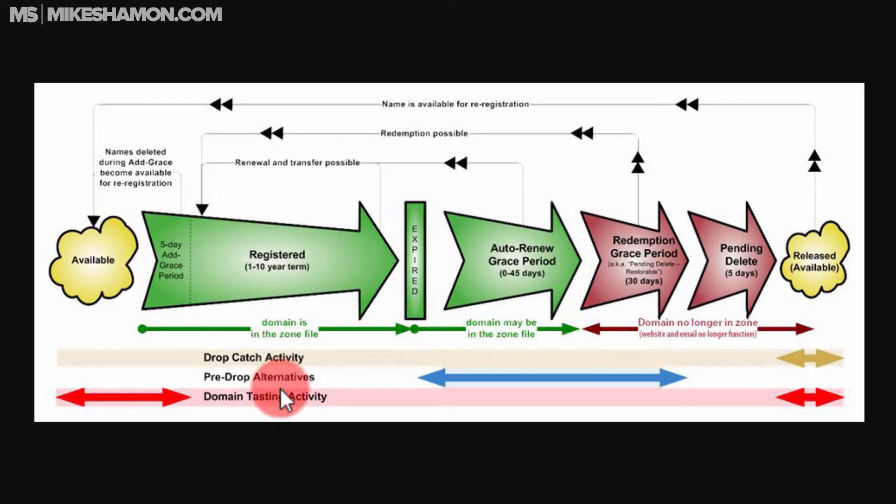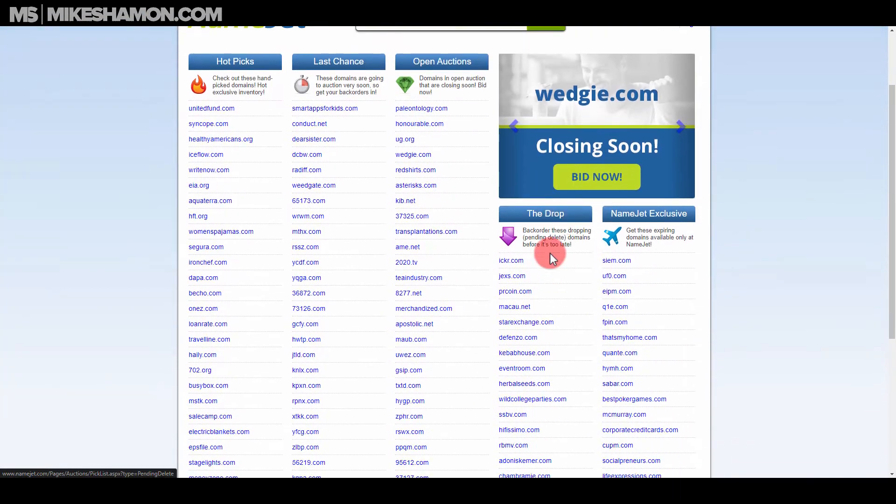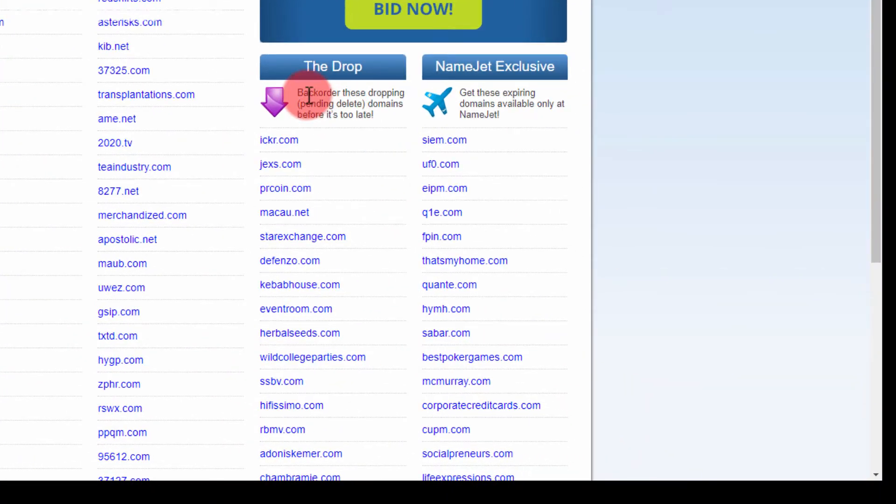Through this tool you can find drop-catch activity, pre-drop alternatives, and domain tasting activity. There's a lot you can do in the pre-drop section. If you go back to NameJet, you can see it's called 'the drop' and you have a chance to back-order those domains that are pending delete.